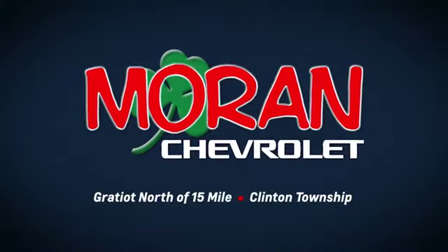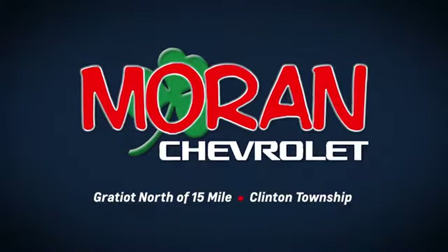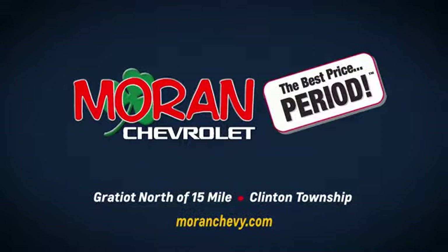Only at Moran Chevrolet, Gratiot north of 15-Mile in Clinton Township, or online at MoranChevy.com, where you always get the best price, period.